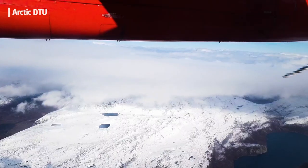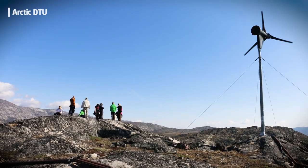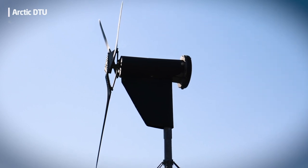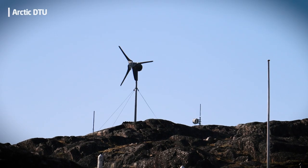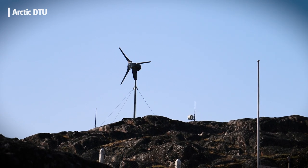Greenland is 100% dependent on fossil fuels. If we introduce renewables, they must survive the Arctic conditions. Our work here at DTU has been the driver for installing a wind turbine. This wind turbine is designed for extreme winds up to 65 meters per second.